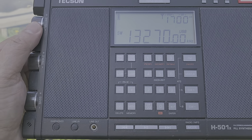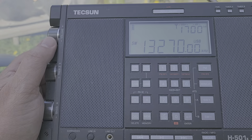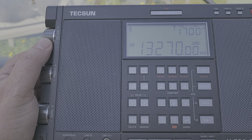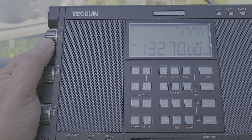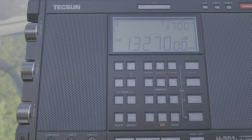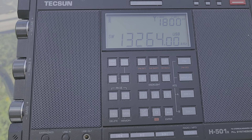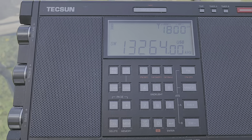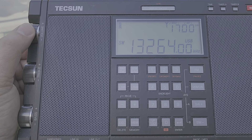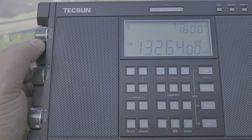13270 is one of the frequencies where you can hear the 20th and 50th minute of each hour — the Gander, Newfoundland weather station in Canada. And 13264 is Shannon Volmet in Ireland coming in.